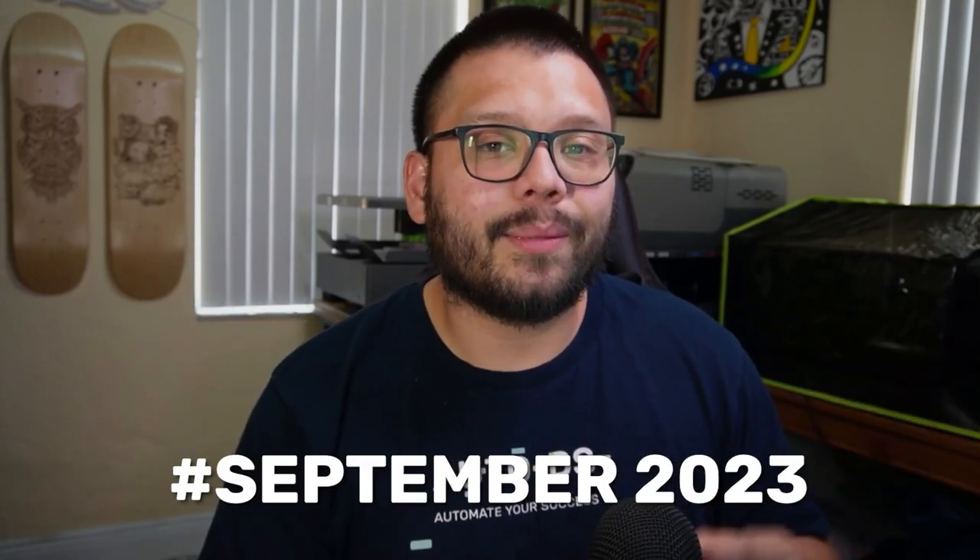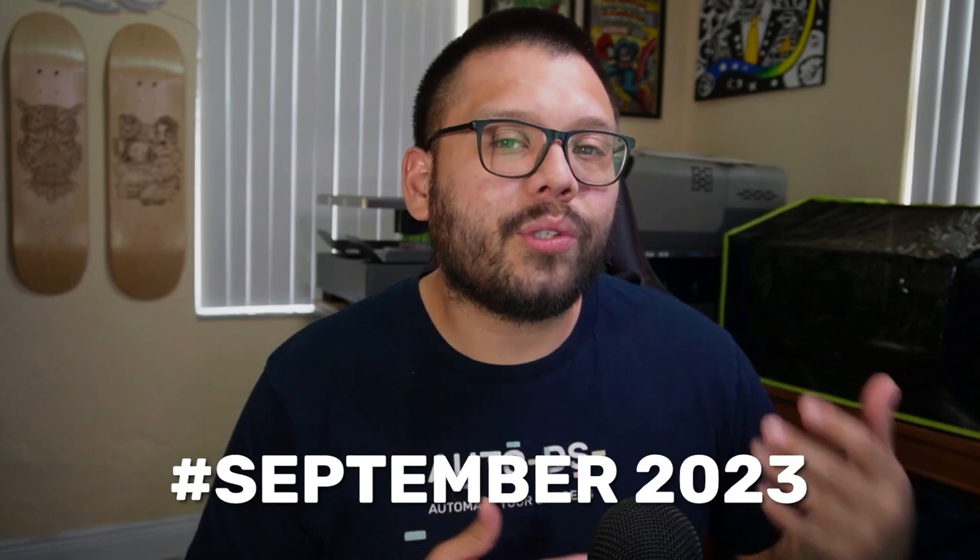Every single product and link I'm going to be talking about in this video I'll also have for you in an easy-to-reference cheat sheet. If you want access to it, comment down below hashtag September 2023 and let me know which product is your favorite. Once you do that, I'll reply back with a link to the cheat sheet.